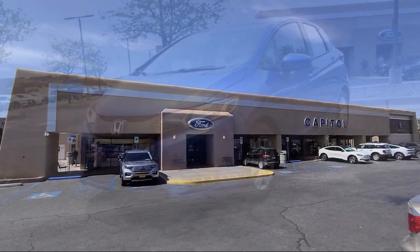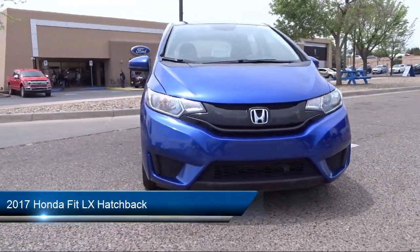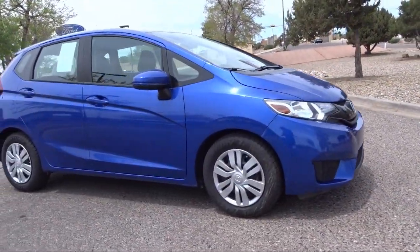Welcome to Capital Ford Lincoln, and here's a look at one of our great vehicles for sale. It comes equipped with rear view camera, keyless entry, rear spoiler, steering wheel controls, electronic stability control, and air conditioning.